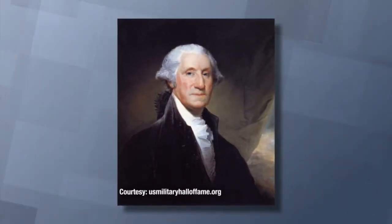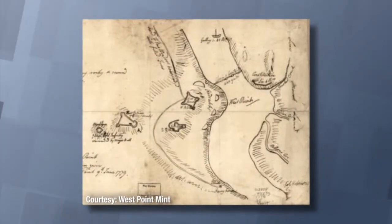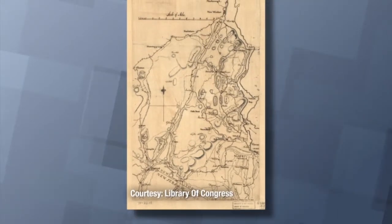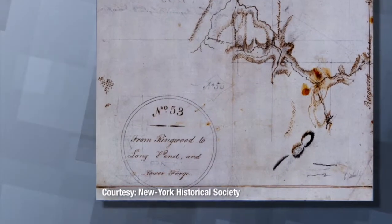Washington took note that he also needed a brilliant surveyor. He arranged a meeting with Erskine, and shortly thereafter Erskine became the surveyor of the United States Army — the very first surveyor. Most of the maps used in this war, certainly almost all of the maps used in the northern section of the war, were created by Erskine and his staff.